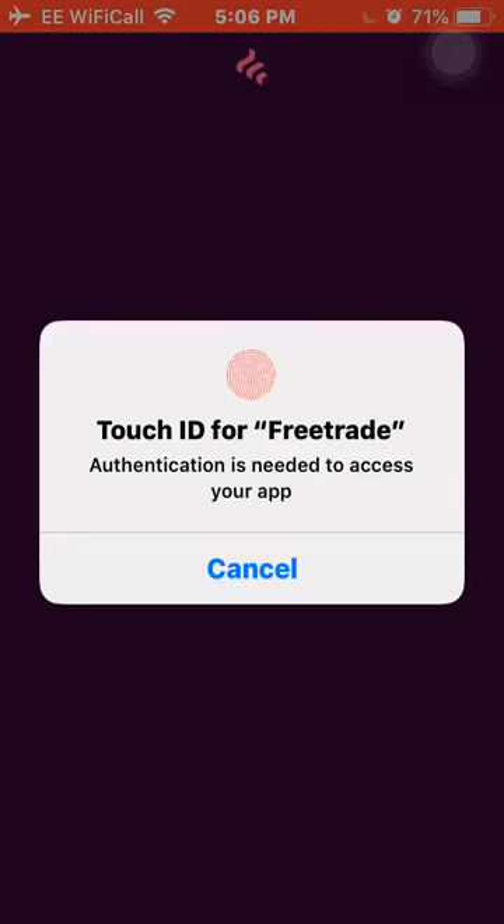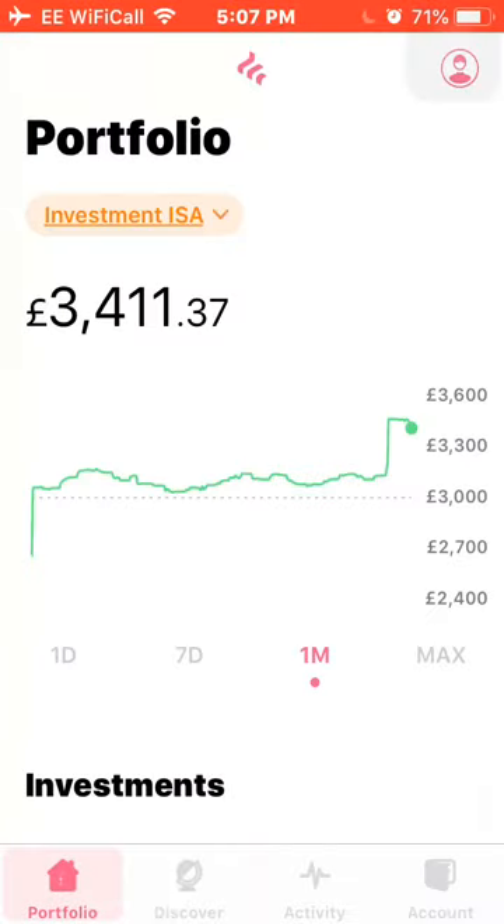Good evening guys and welcome back to the channel. I'm back with another investment video. Today I'm doing my usual monthly portfolio update as I've done my round of investing for the end of the month. We're going into what new stocks I've bought, what positions I've added, the monthly review of how stocks have performed, and also my dividends for August. I'll go into my Freetrade portfolio now.